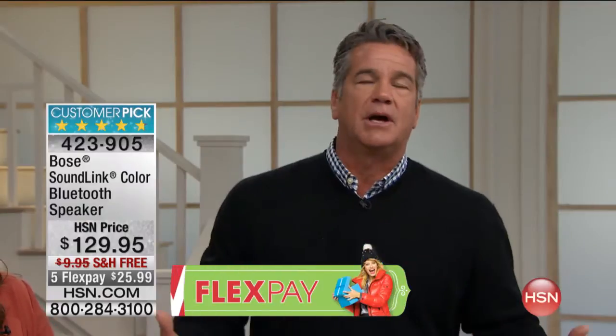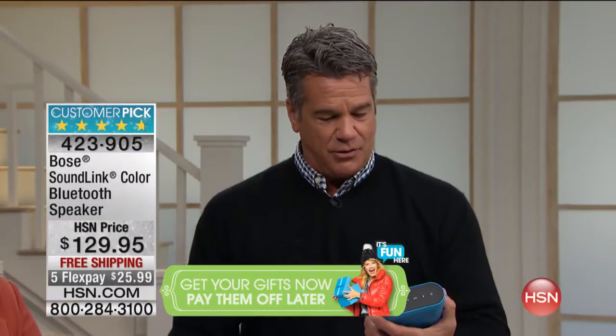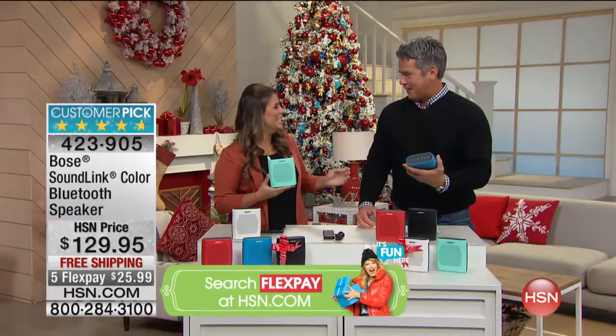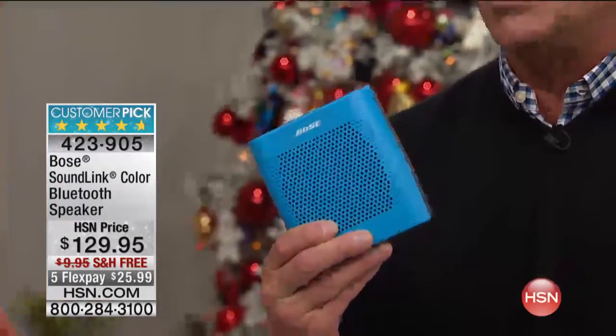You get him one of these. He'll see the name and go, 'You got me a Bose!' You're also cheating a little bit — look at this thing, it weighs a pound. You can take this anywhere you want to go.